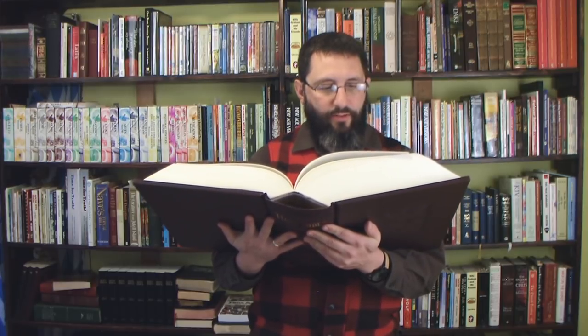For example, Ezekiel chapter 32: 'And it came to pass in the twelfth year, in the twelfth month, in the first day of the month, that the word of the Lord came unto me, saying, Son of man, take up a lamentation for Pharaoh, king of Egypt, and say unto him, Thou art like a young lion of the nations.' I think I've proved my point — yes, you can read it just fine.